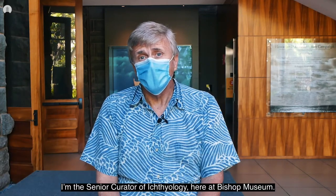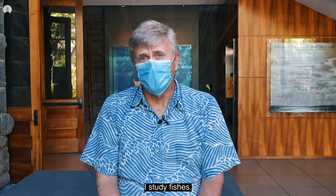Hello, I'm Dr. Richard Pyle. I'm the senior curator of ichthyology here at Bishop Museum. I study fishes.